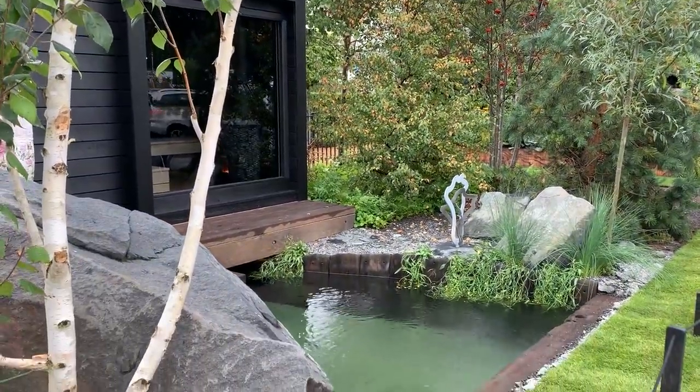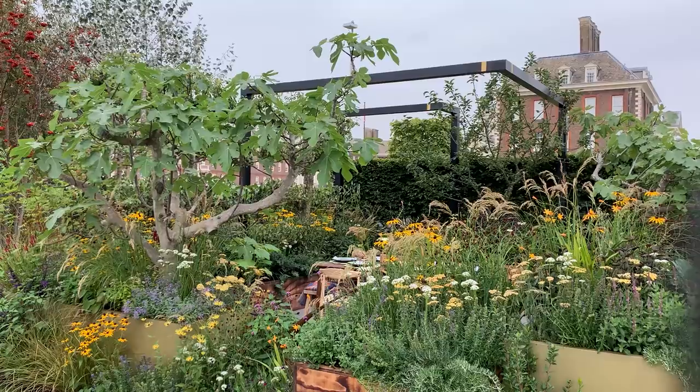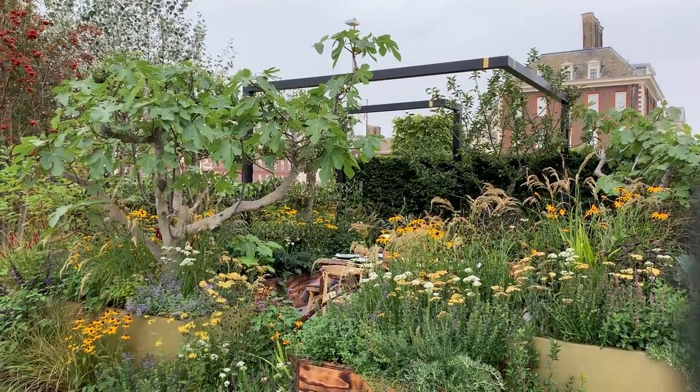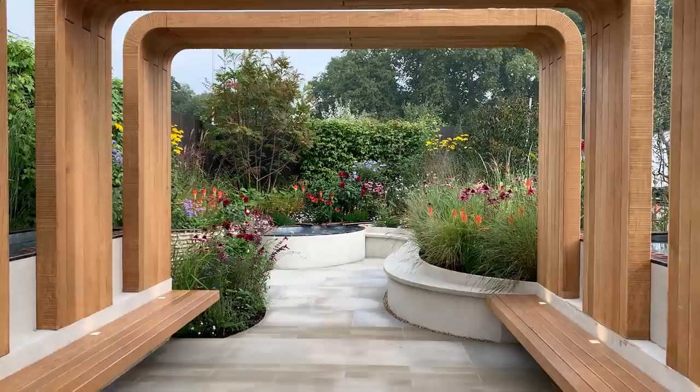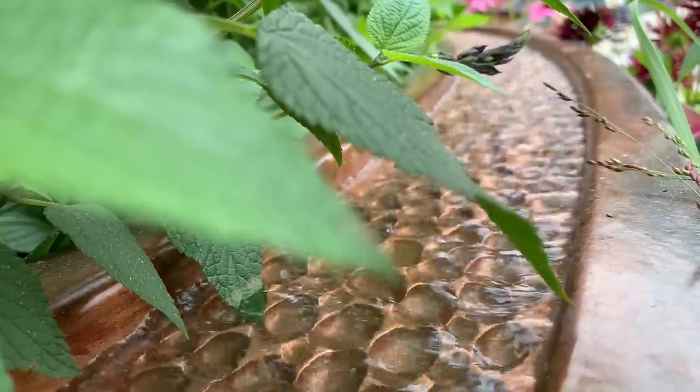The Sanctuary Gardens are the smaller show gardens at Chelsea. I think they often provide more inspiration than the large gardens because the designs tend to be more achievable and practical for the average sized garden.